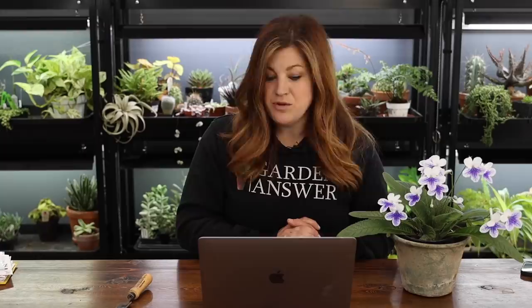Eugene asked about using a layer of alfalfa or straw under the raised bed mix to save on cost. You absolutely could do that — I went over different organic compostable things you can fill the bottom with: yard debris, leaves, branches, wood, whatever you have on hand, so long as it's not diseased or insect ridden. With smaller materials that compost faster, you'll have more sinkage and they'll suck more nitrogen out of the soil. Things that break down slower will steal less. I really don't know the exact science, but that's my thinking.